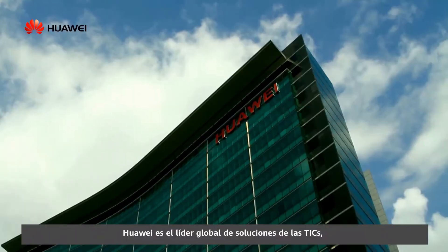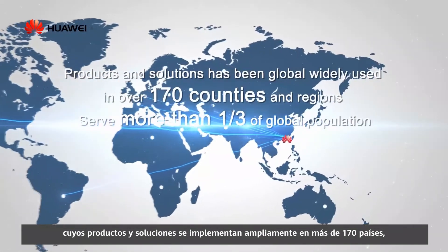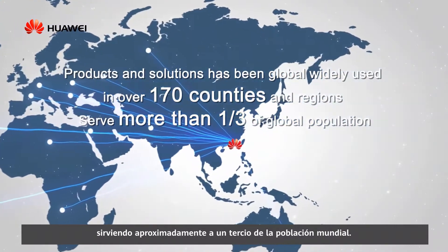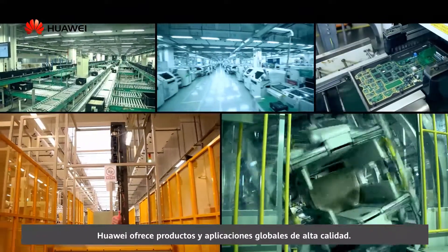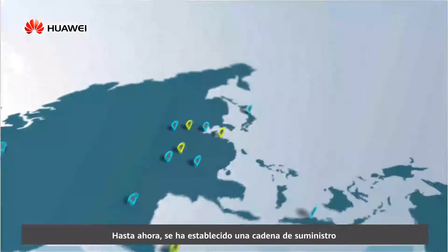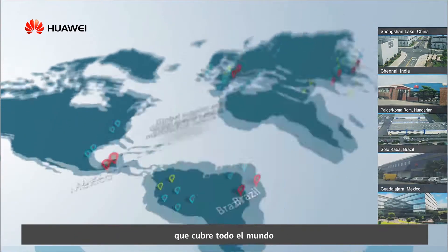Huawei is a global leader of ICT solutions, whose products and solutions are widely deployed in more than 170 countries, serving about one-third of the population on the planet. By whole process management of manufacture, Huawei provides high-quality products and global applications. By far, a China-centered supply and manufacture network has been established and covers the whole world.